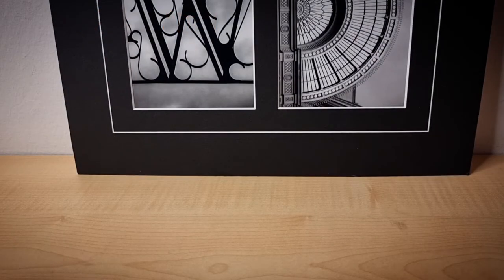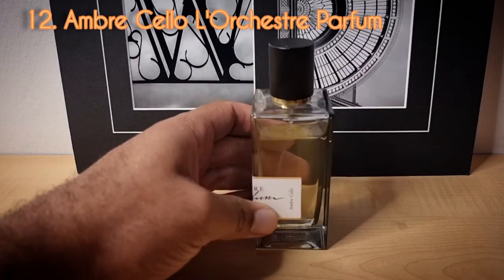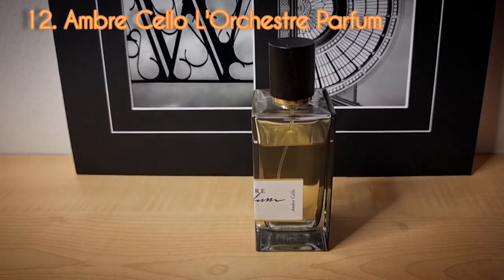Day number twelve from the house of L'Archester Parfums — this is Ombre Cello. Ombre Cello is one I was very excited to get. It is a 2021 release, and I was surprised they got it where I live so quickly. I pretty much blind bought it. It's okay, but not as great as I once thought it was. Nevertheless, I had to give it another go.